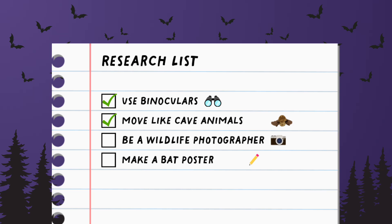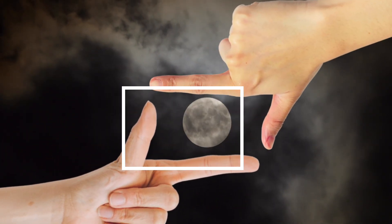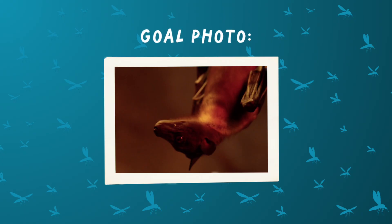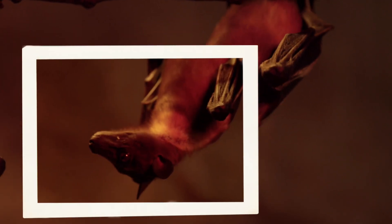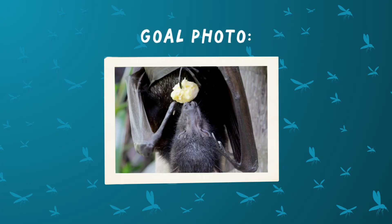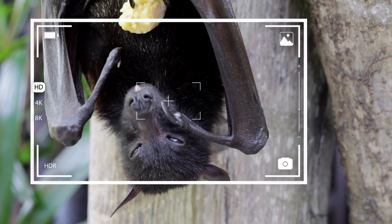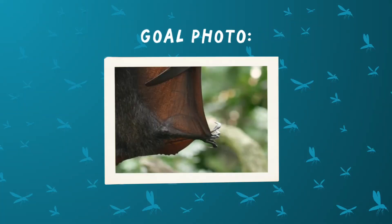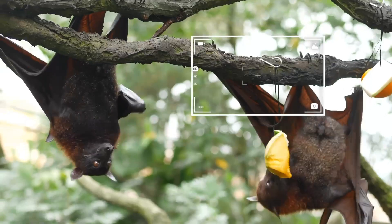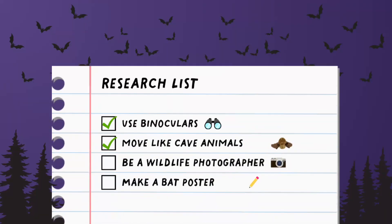Are you ready to practice being a wildlife photographer? Use your fingers to follow the frame around the screen until you find the perfect photo spot. Say 'click' to take a photo when you're ready. Here's our goal photo — can we get this bat with its head turned to the side? Follow the frame. Now let's get a photo of this bat eating its fruit. Let's take one more photo — can you get a picture of this bat's toes? Did you know that bats use their strong toes to hang upside down? Be a wildlife photographer? Check!